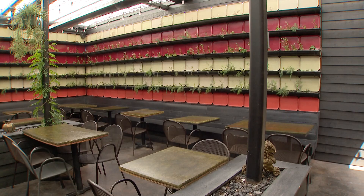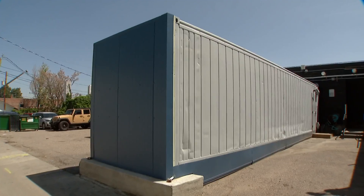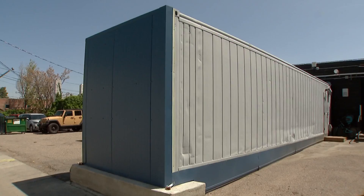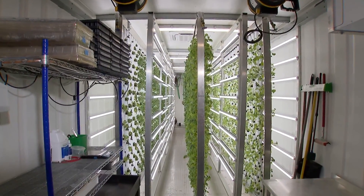With many of those veggies grown on site — not in the restaurant, but here, inside a metal shipping container. It's a hydroponic grow facility, an agritech system.